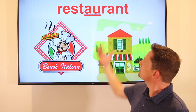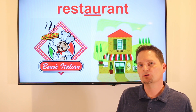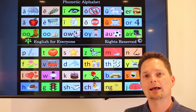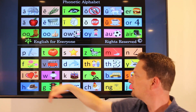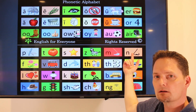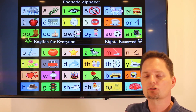Very good. Next we have restaurant. It looks like restaurant, but we don't say restaurant — we make it with two syllables. Restaurant. Restaurant. I want to go to a restaurant tonight. What kind of restaurant do you want to go to? I want to go to an Italian restaurant. This is a stop T, so we don't say restaurant — you put the tongue and you stop the air. Restaurant.